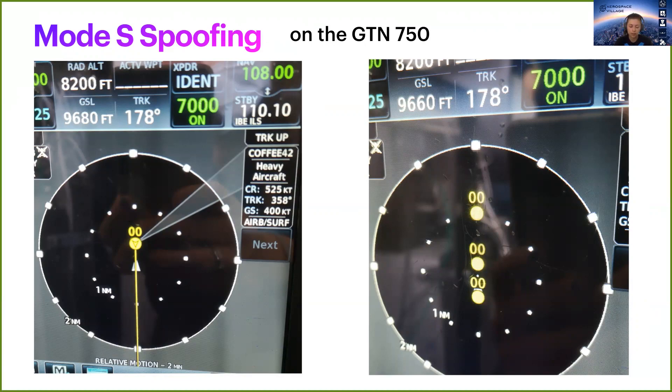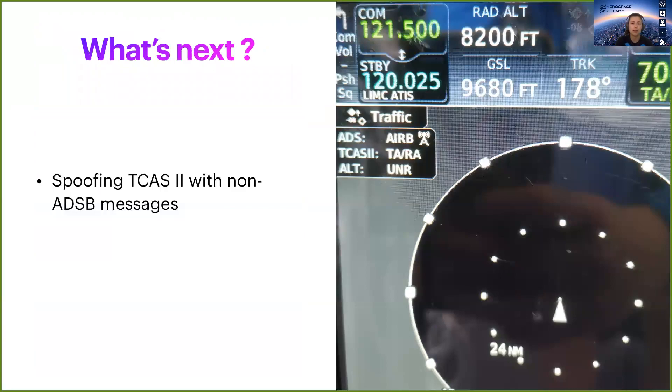For TCAS, we had to activate it and feed it radio altitude data, which was done with a computer directly connected to the navigator via the software co-pilot. Unfortunately, with the time at our disposal, we were not able to successfully spoof TCAS. The reason remains unclear — it may be a question of expected message content, or most likely the timing, such as the rounded timestamps of the messages. This is something currently being worked on.